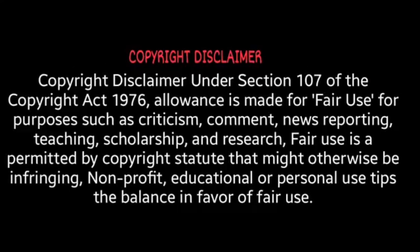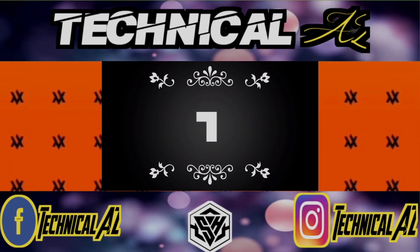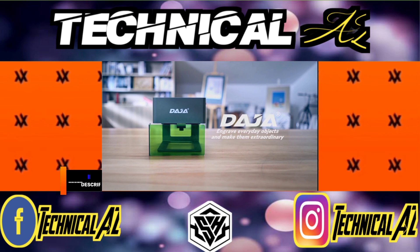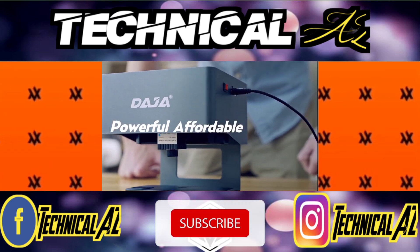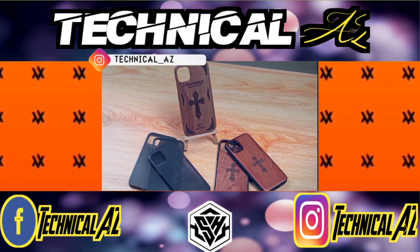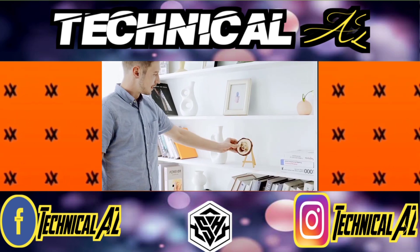dodja.laserengraver.com. 3W Power allows you to quickly carve out your creativity. Highly accurate for precise engraving, easily seeing details at 0.05 mm accuracy.